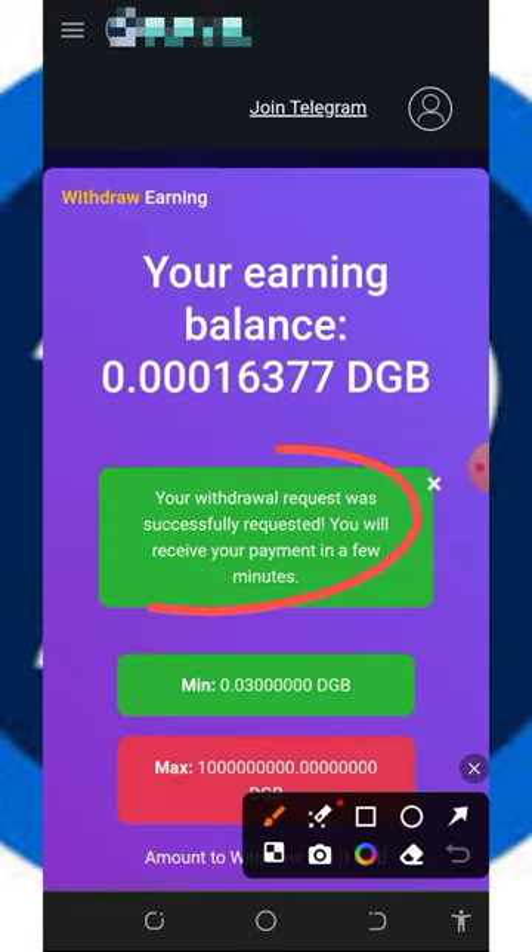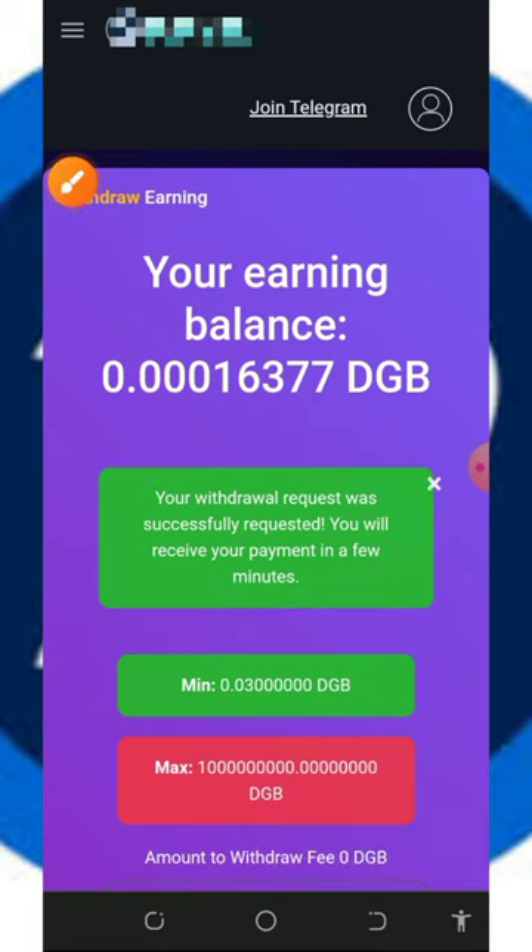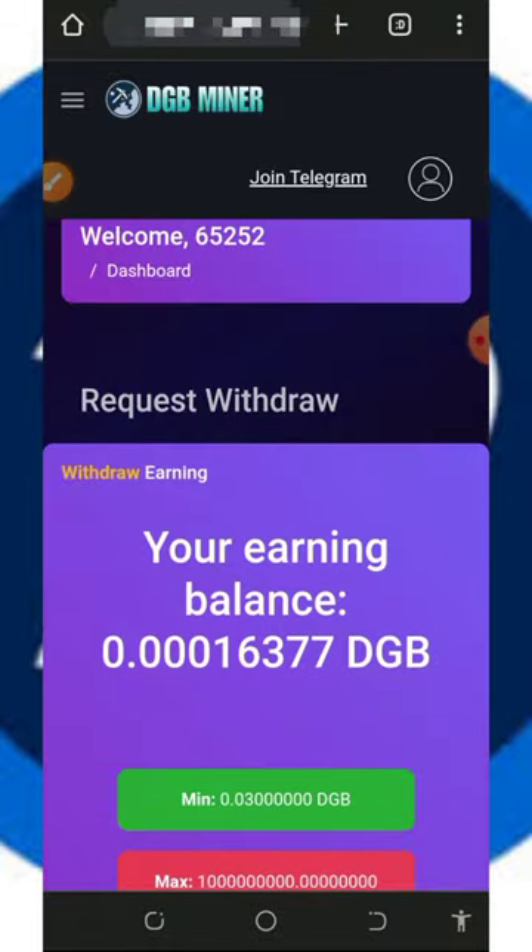Once you tap confirm, we have successfully requested a withdrawal. If we go to our Trust Wallet, we are going to see the payment has arrived in our wallet. This is how to place a withdrawal from the platform.